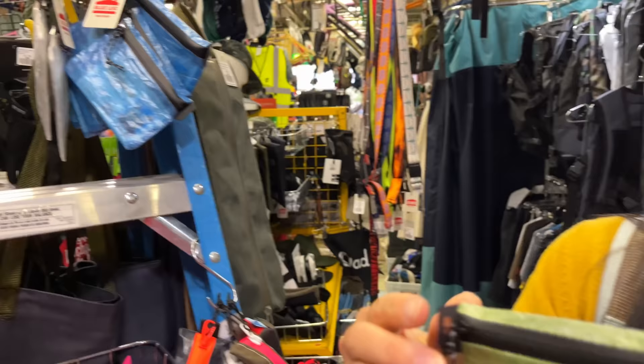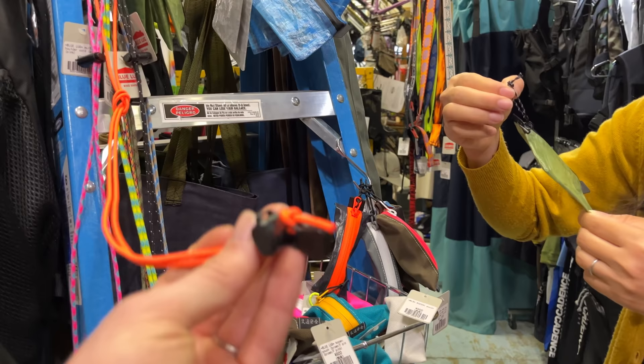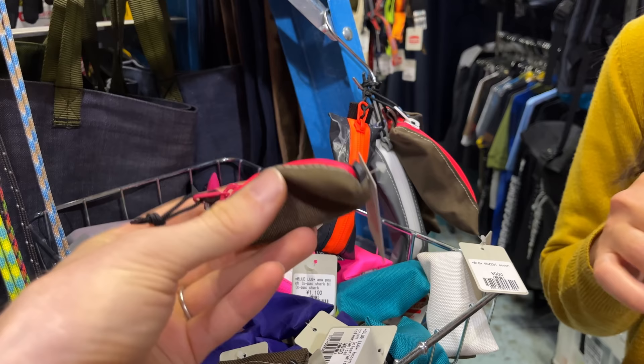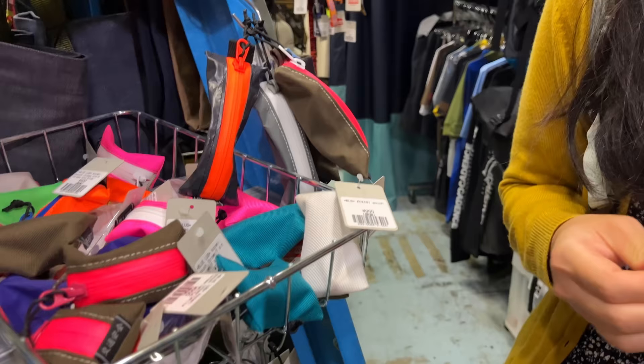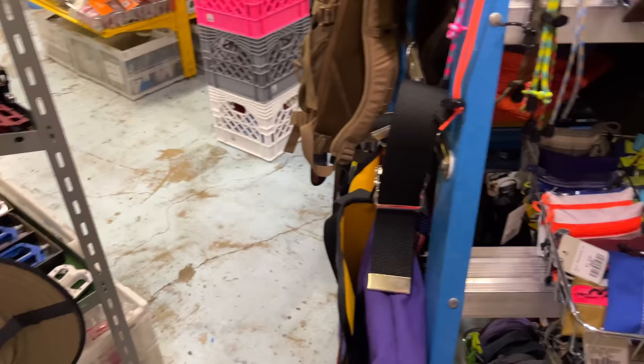We showed you these before — the lightweight waterproof wallets. They've also got some more interesting things — some bungees, really useful for traveling. There are also some really strange small pouches — maybe for coins. They have some bigger ones as well. If you want to keep things lightweight, those small ones are good.